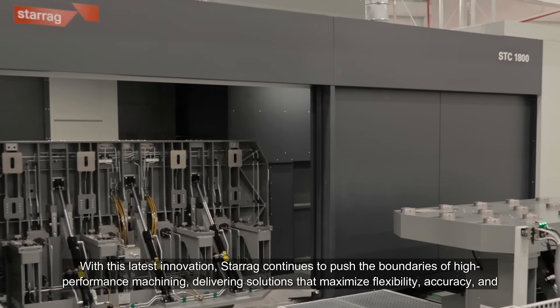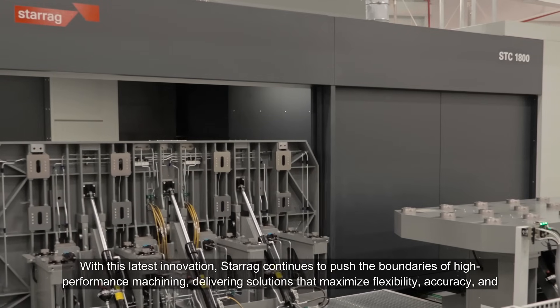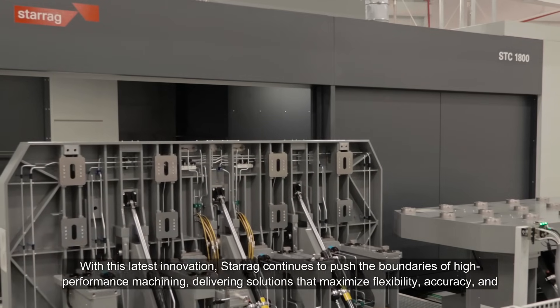With this latest innovation, Starag continues to push the boundaries of high-performance machining, delivering solutions that maximize flexibility, accuracy, and productivity.